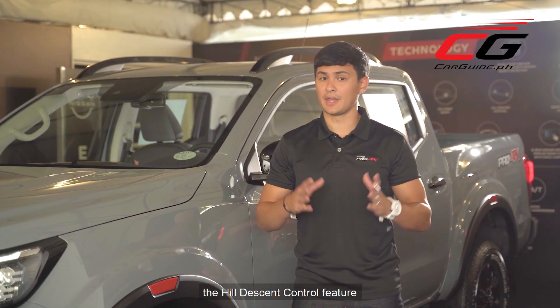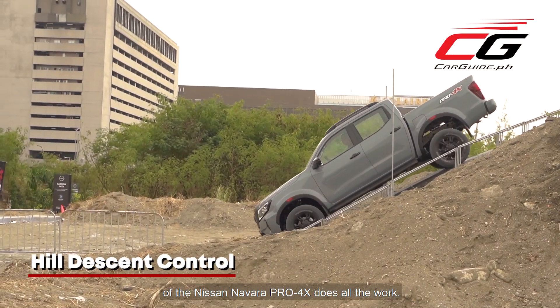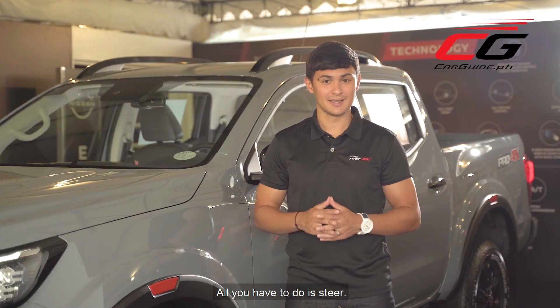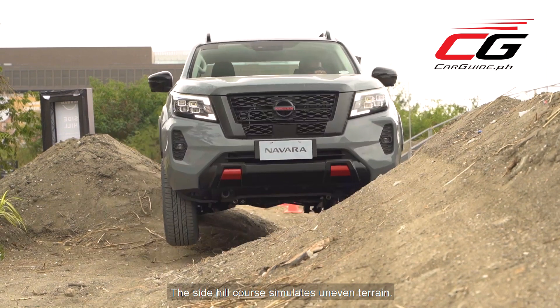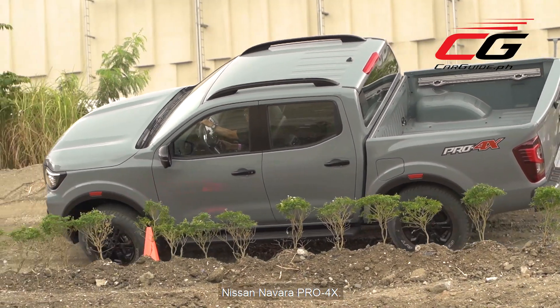When you go downhill, the hill descent control feature of the Nissan Navara Pro 4X does all the work — all you have to do is steer. The side hill course simulates uneven terrain, but it's a breeze with the technology of the Nissan Navara Pro 4X.